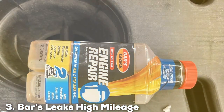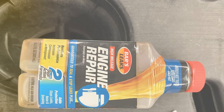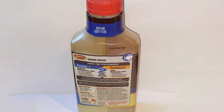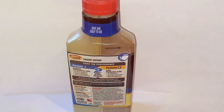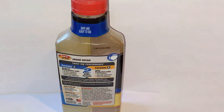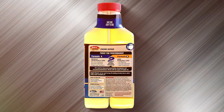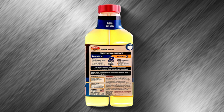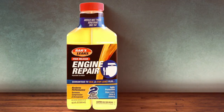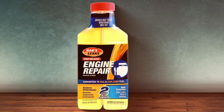Number 3: Bars Leaks High Mileage Engine Repair. The third entrant is Bars Leaks High Mileage Engine Repair in a 16.9-ounce package. This product is a boon for high-mileage vehicles that require extra care. The design of the bottle is ergonomic, making it easy to handle and pour. What makes this product stand out is its comprehensive approach to engine health — it not only stops leaks but also restores lost compression and reduces noise and smoke. Its applicability to high-mileage engines is its unique selling point, addressing the specific needs of older engines.